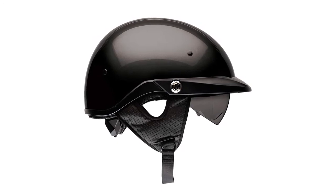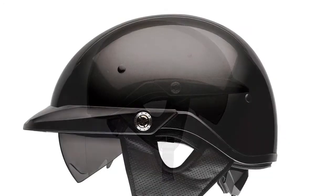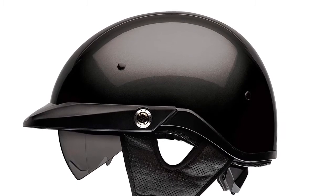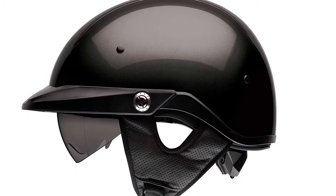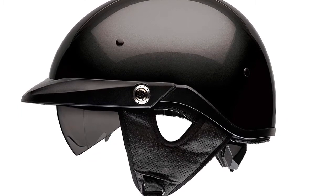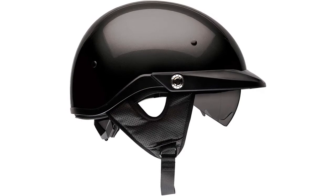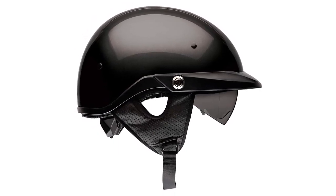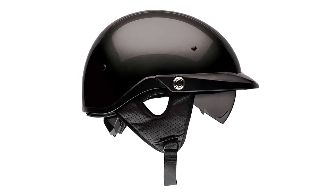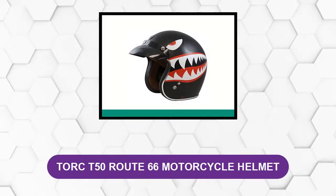It also has an internal sun shield and a removable neck curtain for colder months. The innovative speed dial adjustable fit system is one of the features that continues to make Bell one of the best brands today. A common issue noted by some users is difficulty switching to a clear shield at night, and there were also mixed reviews on the helmet's retractable eye shield.